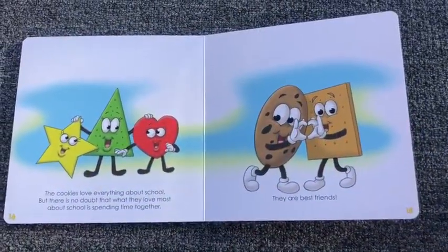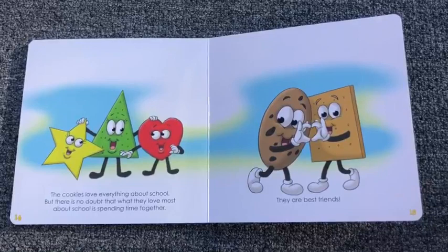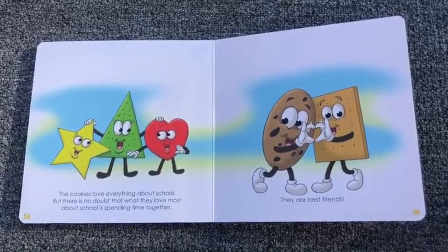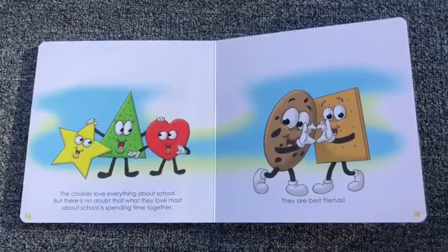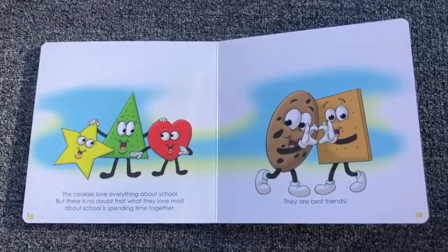The cookies love everything about school. But there is no doubt that what they love most about school is spending time together. They are best friends. The end.